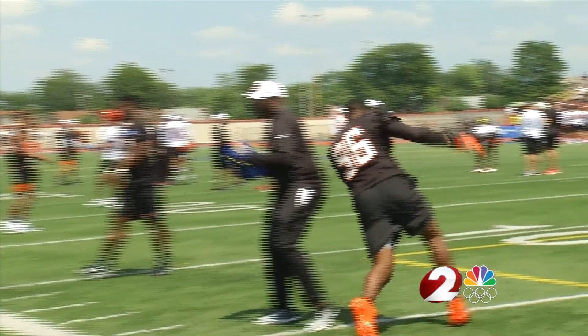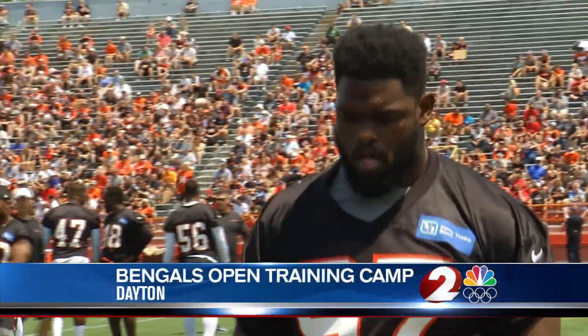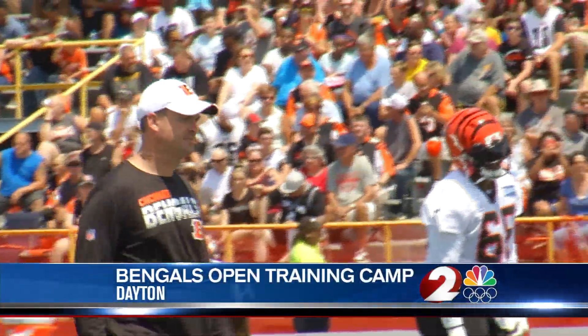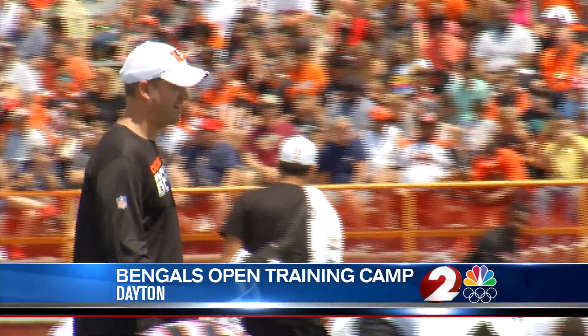The last time the Bengals were at Welcome Stadium was 2010. That was the rookie year for Carlos Dunlap and Geno Atkins. Geno and Carlos are still with the Bengals. Gone is Marvin Lewis, so the rookie might be new head coach Zach Taylor.